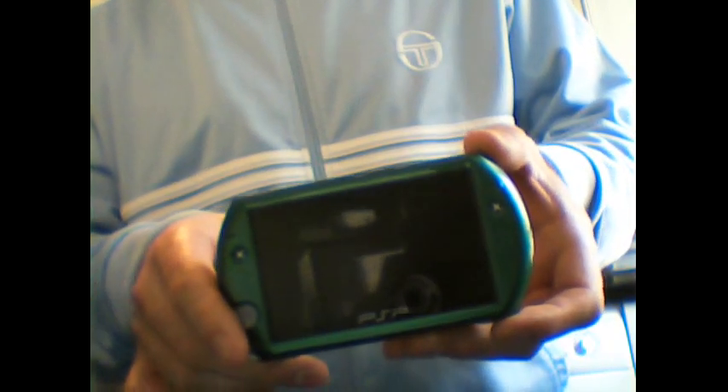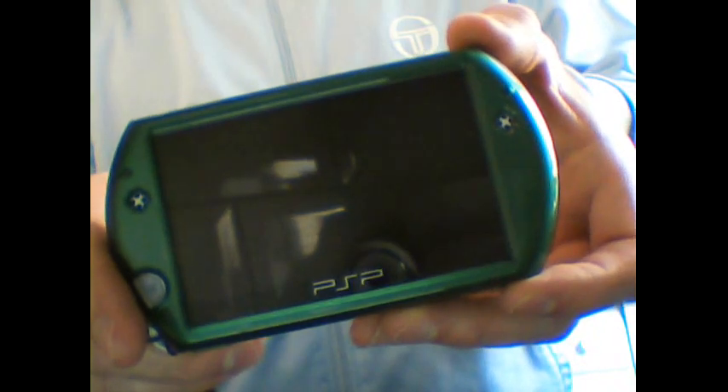And finally, I have my PSP Go. It's actually a Pearl White PSP Go that I've added a green case to, which I did show in an earlier video. That's the actual PSP Go with its custom green case.